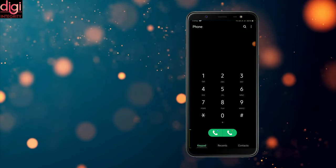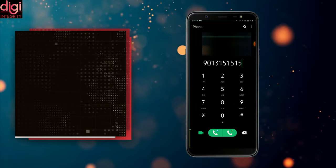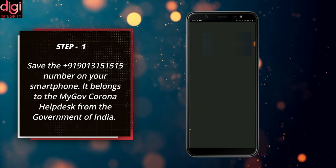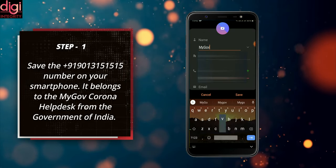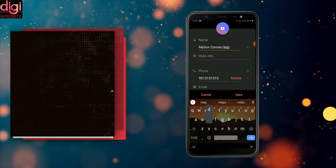To find the nearest vaccination center using WhatsApp, save the number 9013151515 on your smartphone. It belongs to the MyGov Corona Help Desk from the Government of India.